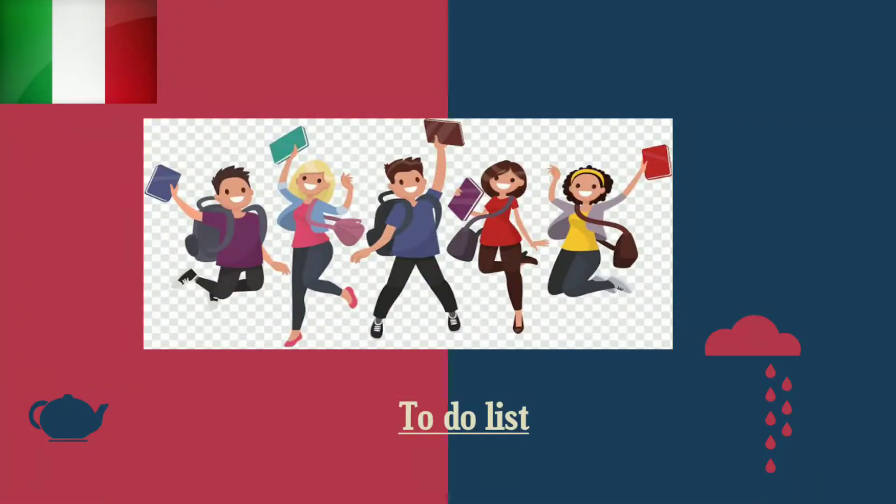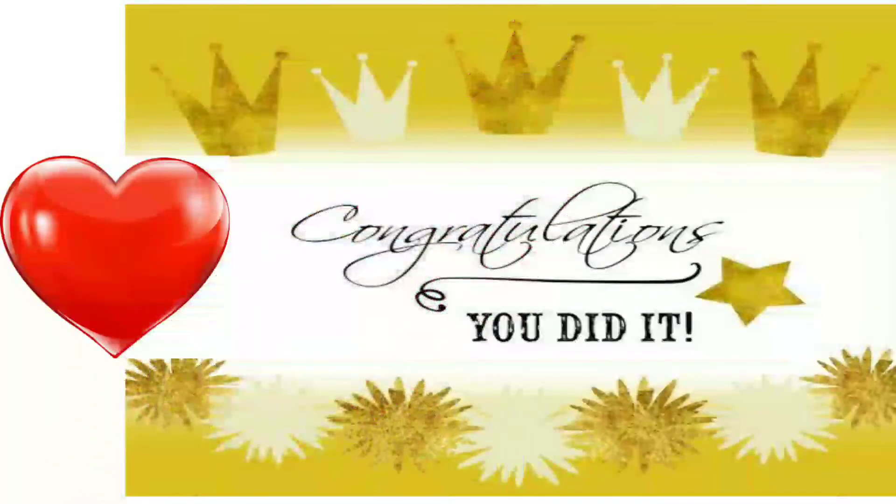Greetings to everyone. In this video, I'll be talking about the to-do list. A big hearty congratulations to all those who made it till here, because after getting the acceptance letter, it became a very big deal to grab your visa. But finally, we made it till here.